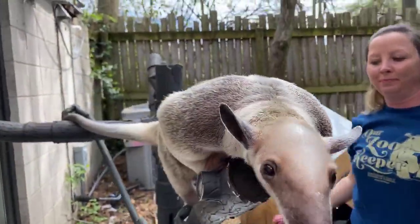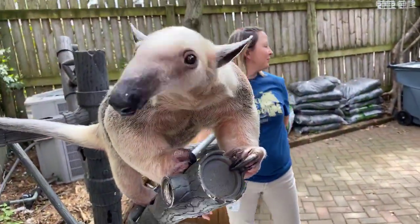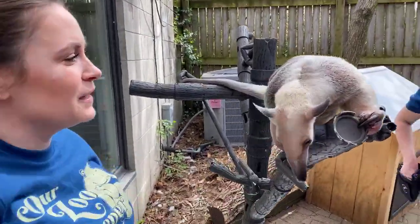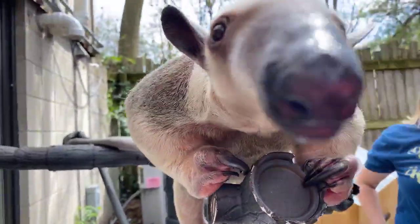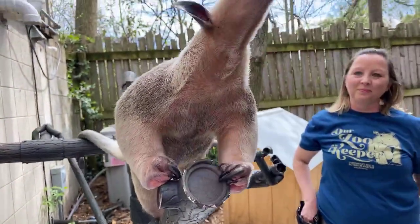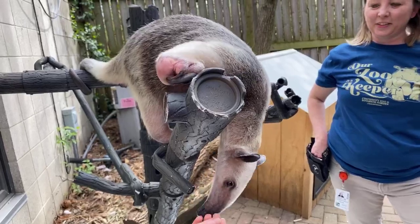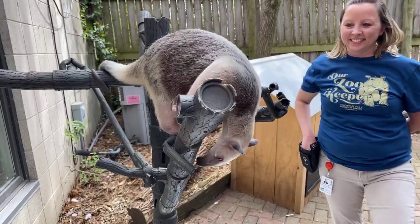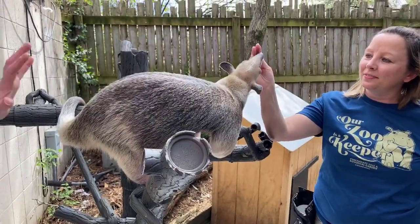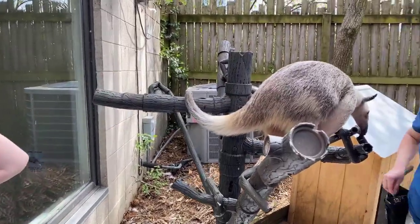What are baby tamanduas called? That's a great question because we've actually had a baby tamandua here at the zoo. Isla has had a baby before, and we usually call those babies pups — tamanduas don't have a unique baby name, so we just call them pups, kind of like puppies, even though tamanduas and dogs aren't related at all. Something really fun about baby tamanduas is that they ride around on their mom's backs, right on the backside, climbing up the tail.